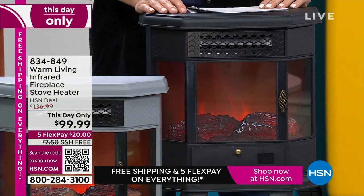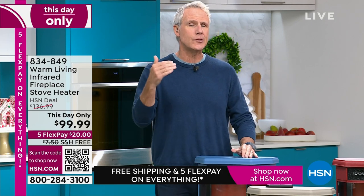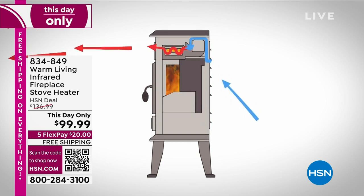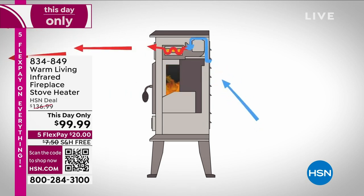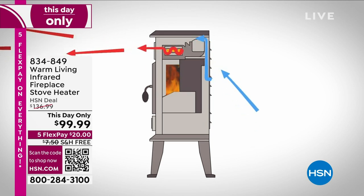We're also very proud of the infrared heating technology. It heats you subcutaneously — like when we were kids, you'd go out in the winter and you're freezing, but then you step out into the sunshine and you're warm from the inside out. The blue arrows represent the cold air coming in from the back, and then it goes up and down and over and around those infrared heating bulbs, and then it heats the room.